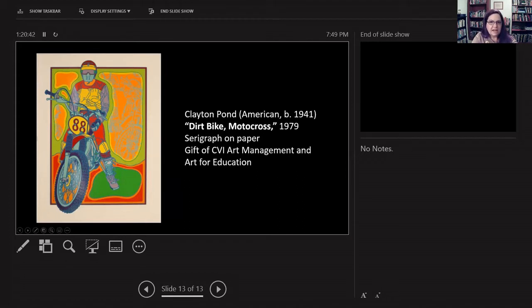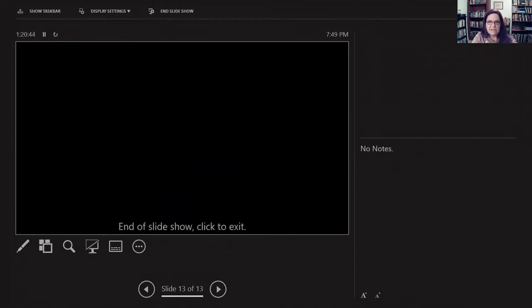Patricia: That is it for our slides. Now would be a good time for people to put questions in the chat section. We're happy to take questions, but I also wanted to ask you a few other things. We are part of the College of Central Florida, so we do have students and young people involved with us. What is your best advice that you would give a student or an emerging artist that wants to become a professional artist, Clayton?